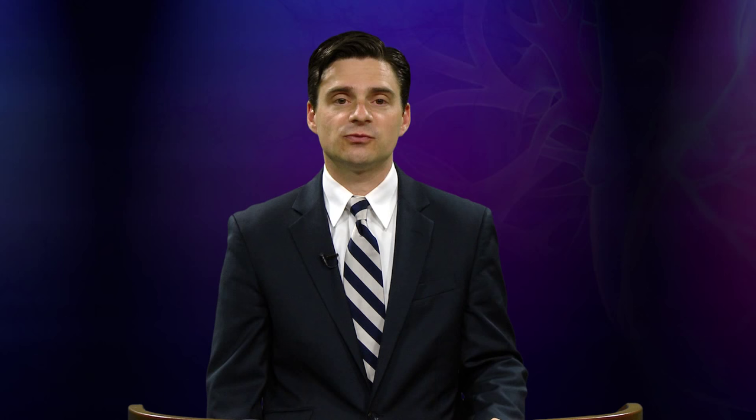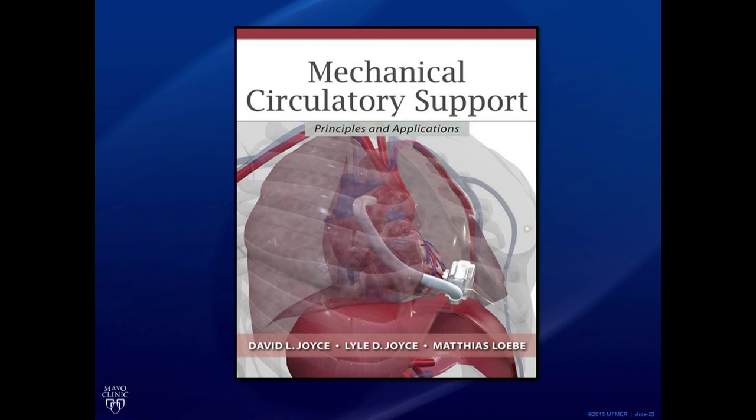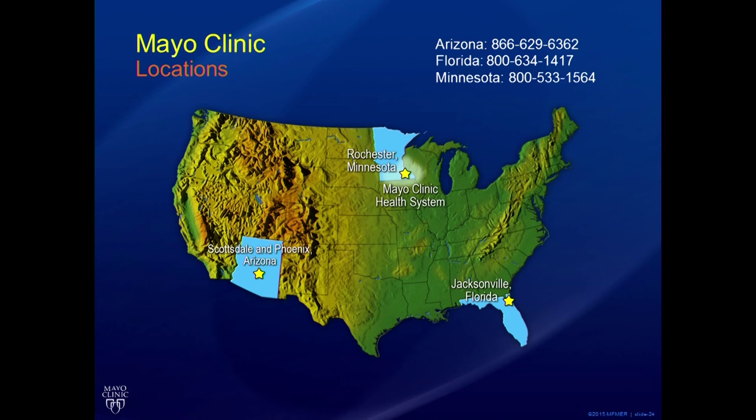If you have more questions, we've published a textbook highlighting these devices, common indications, and common problems — available on Amazon.com. If you want to pursue this in more detail and speak with a heart failure cardiologist or surgeon, we have about 15 cardiologists and five expert LVAD surgeons here in Rochester. We also have campuses in Arizona and Florida offering LVAD surgery. Please give us a call if you have any concerns or questions.